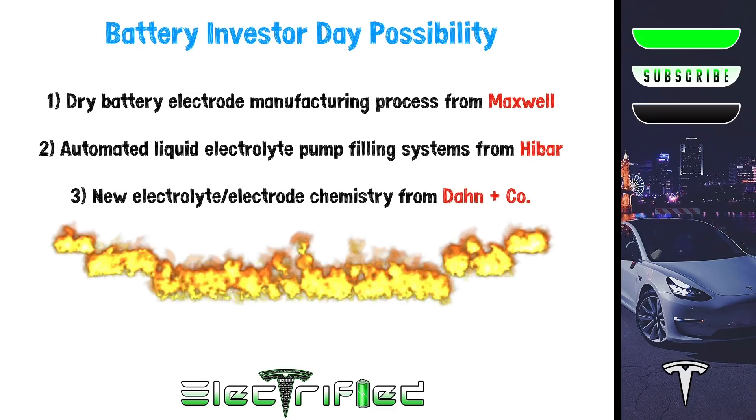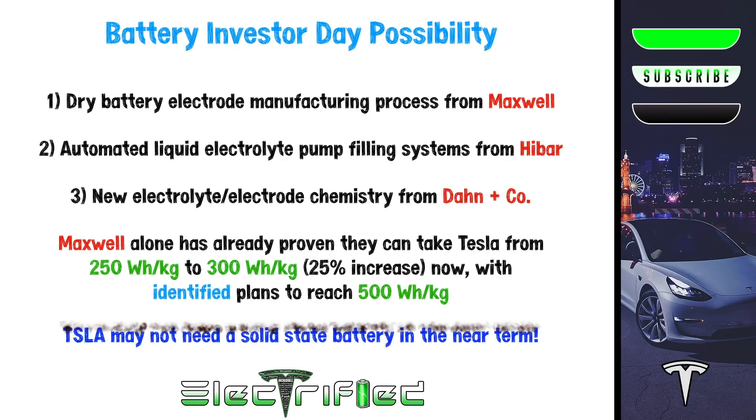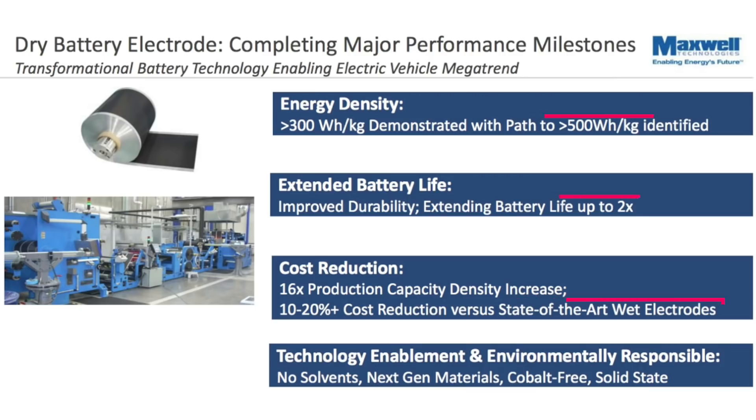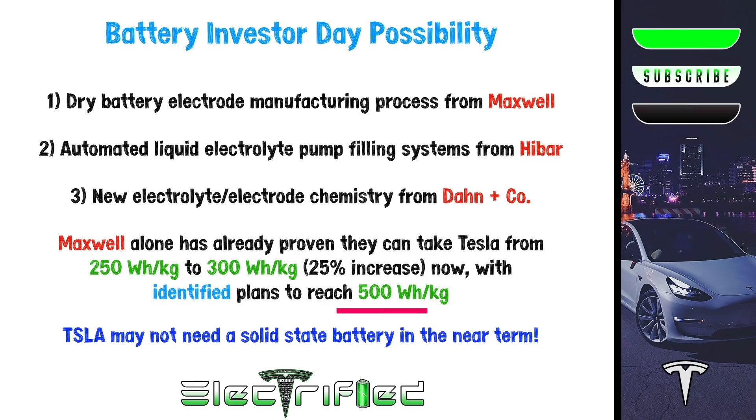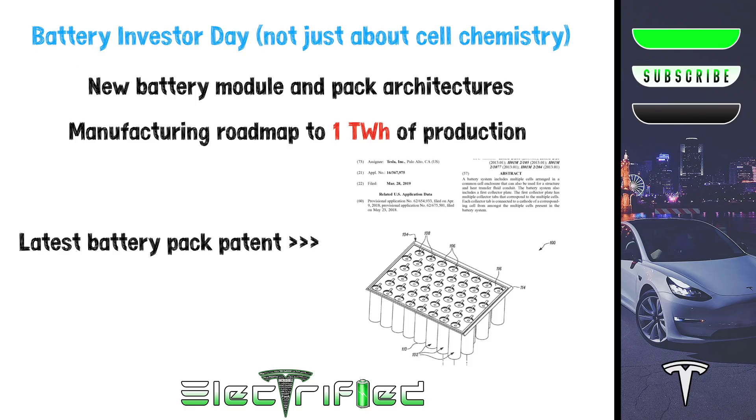To simplify, Tesla could pair the DBE from Maxwell, the pump-filling from HIBAR, and a new battery chemistry from Dahn & Co. at Battery Investor Day. If the Maxwell tech can take Tesla from 250 Wh/kg to 300 Wh/kg now — which has already been demonstrated — that's a 25% increase. Maxwell has also said they've identified a way to achieve 500 Wh/kg, which would be greater than some projections of future solid-state batteries. If it can also extend battery life by two times and reduce the cost of production by 10–20%, and you add synergies from HIBAR efficiencies and a new chemistry from Dahn & Co., an argument could be made that Tesla wouldn't need a solid-state battery in the near term. However, Maxwell has said their DBE process does allow for the future development of solid-state batteries. At Battery Investor Day, it won't just be a comprehensive review of cell chemistry, but also of module and pack architecture and a manufacturing plan with a clear roadmap to a terawatt hour of production per year. They'll most likely discuss their latest battery pack patent, where they've created a more efficient system by simplifying the multiple battery module system into one single module. April is going to be fun!